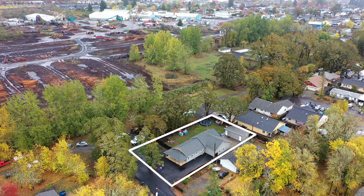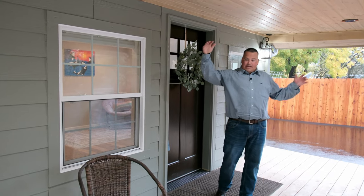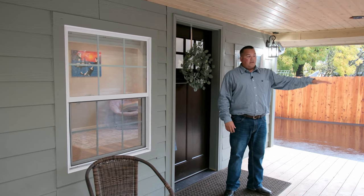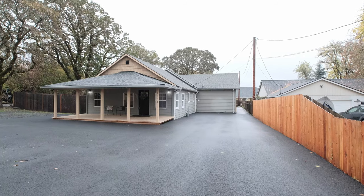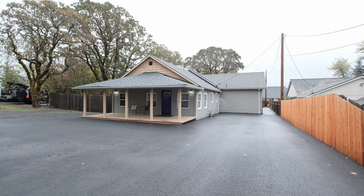A couple cool features about this property: it's a little over a quarter acre lot. You've got a nice covered deck patio out front, plenty of parking area for multiple vehicles, and it's all with freshly paved asphalt all the way around the back side of the house where you can park an RV or a trailer.